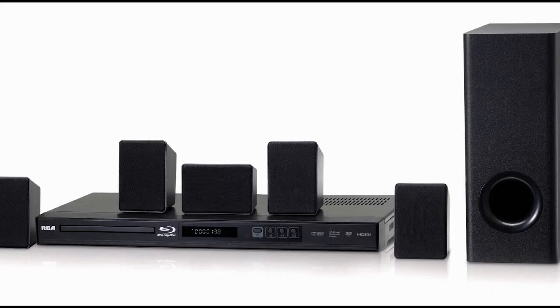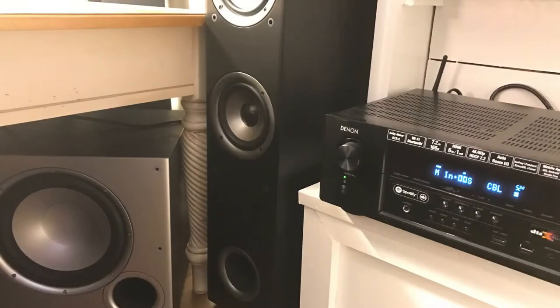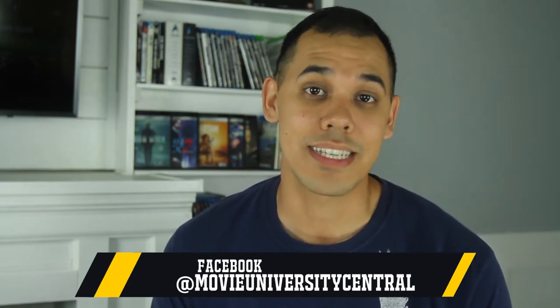I'm Isaac and this is Movie University. I want you all to know upfront that this video is for beginners, or those who are interested in upgrading from a lower end system to a more intermediate one. The tips in this video are for those building a system in your living room, not for those building a system in their basement. So if you're looking for in-depth information on a premium end system, you're going to have to keep looking on YouTube.